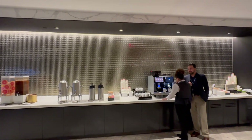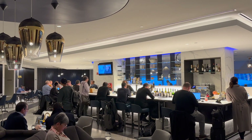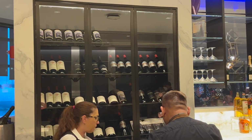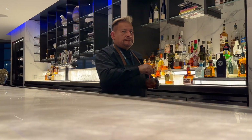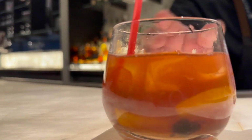There's a self-service drink and espresso bar, though why not try out the full-service bar? They have an eclectic array of wines, spirits, and cocktails — the options are far more extensive than what you'll find up in the air. My personal favorite choice? An old-fashioned.